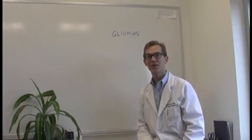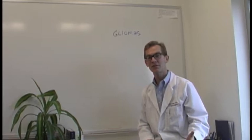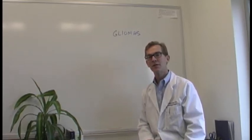Hi, I'm Dr. Cobbs again. Welcome back to BrainCancer.org's lecture series on brain tumors. The topic of this discussion is gliomas.